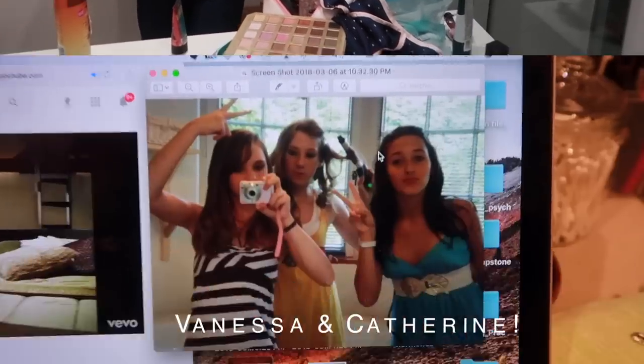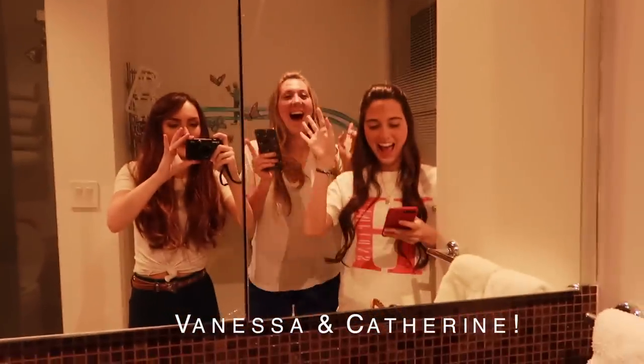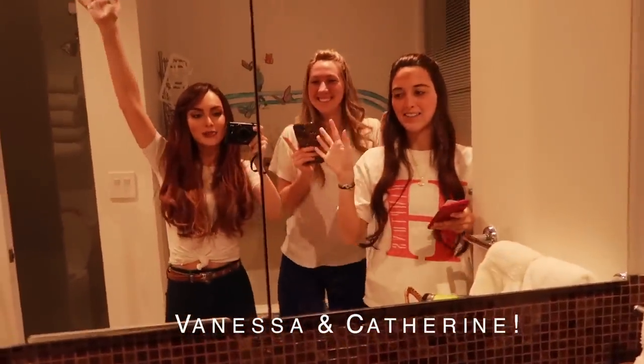Also here's my more casual look. Here's my middle school besties and we're recreating pics. We don't quite have the same outfits but we're trying. And listening to old jams.